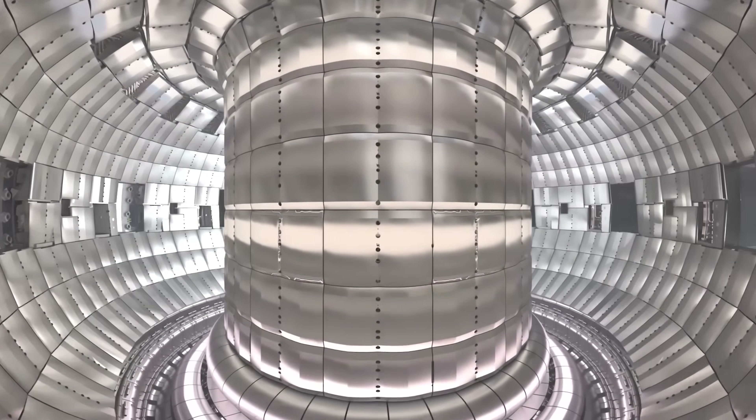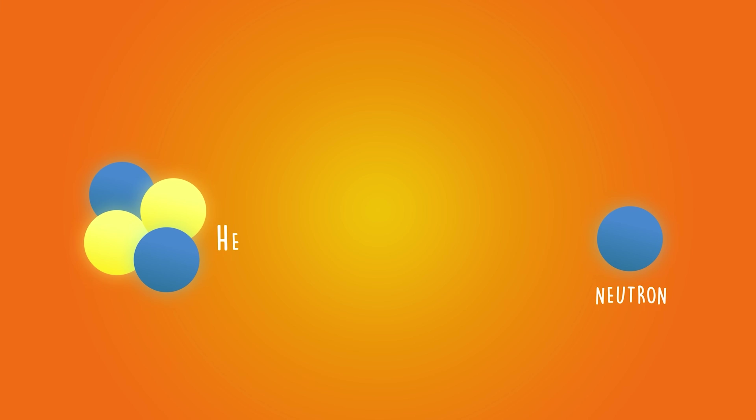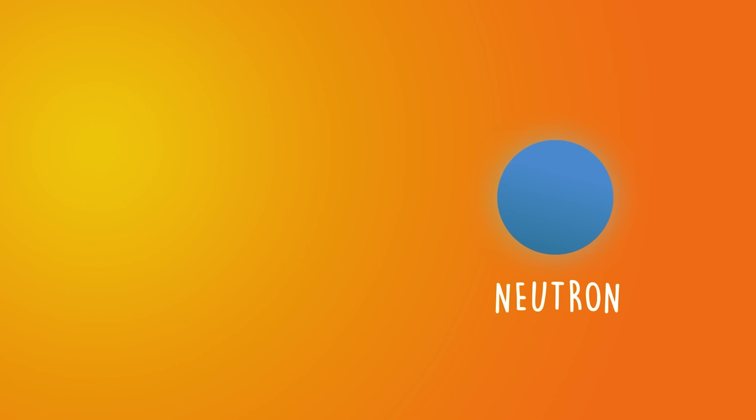But how does this fusion stuff actually lead to electricity? ITER itself will not actually produce any electricity — it's our learning ground, an experimental arena to fine-tune how a real reactor might operate. But in a real reactor, the walls of the tokamak will be filled with cooling fluid. When the deuterium and tritium atoms fuse, they release a neutron and a helium atom. About 80% of the energy released is carried by the neutrons, and being electrically neutral, they pass straight through the magnetic field.